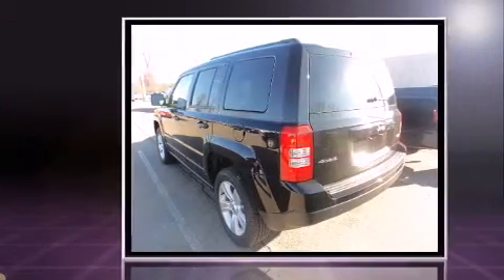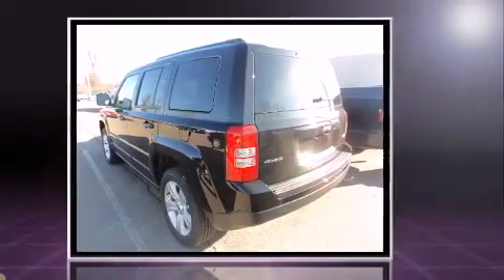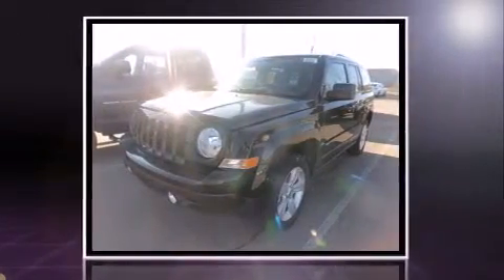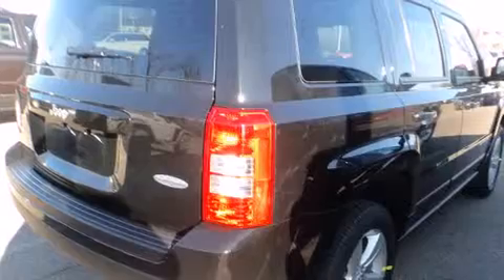Top features include front fog lights, a tachometer, an automatic dimming rear-view mirror, heated seats, power door mirrors and heated door mirrors, and remote keyless entry.